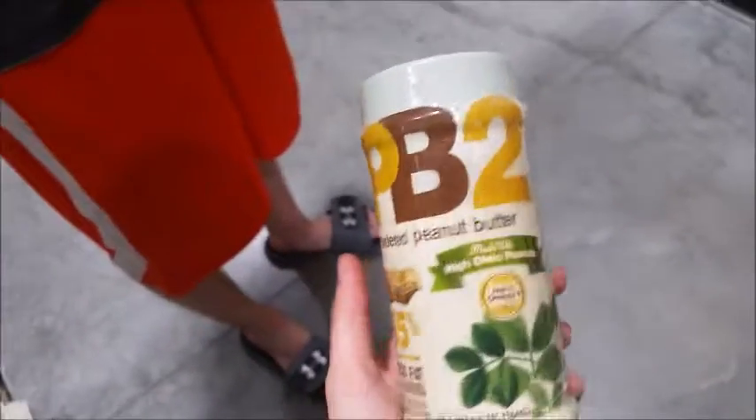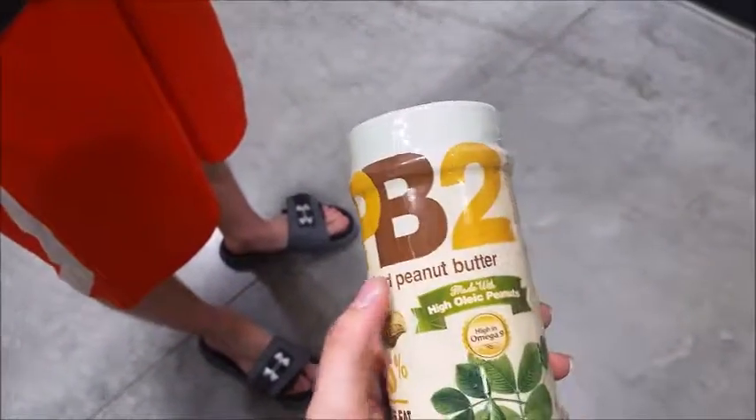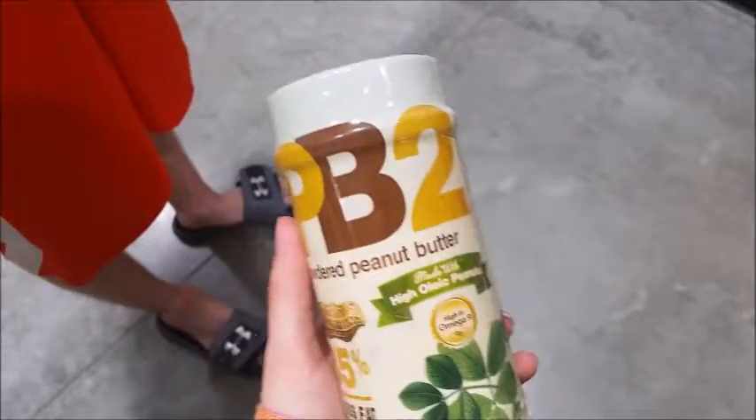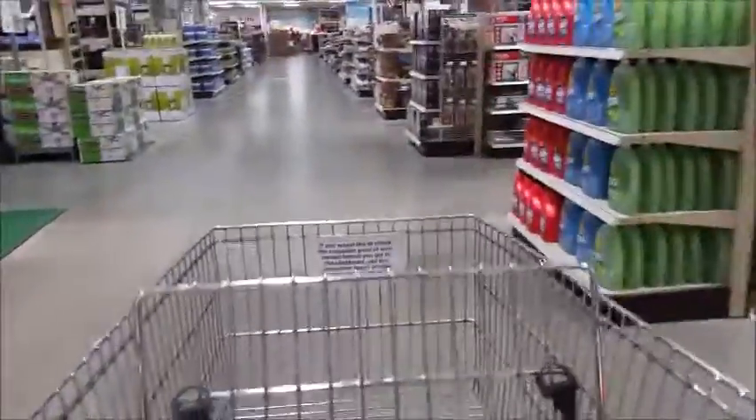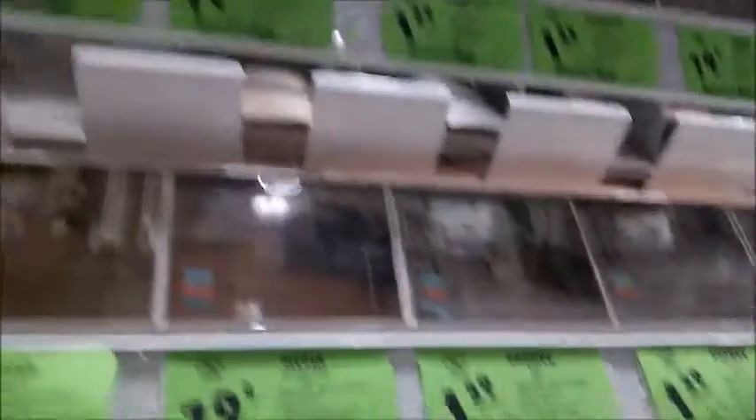We stopped at the food aisle because my manager told me about this PB2 powder for protein shakes, and I didn't want to have to go all the way to Walmart — and they had it! Onward with our list. Dustin's texting his dad, but here are all the options for vinyl. We don't really know what we want.